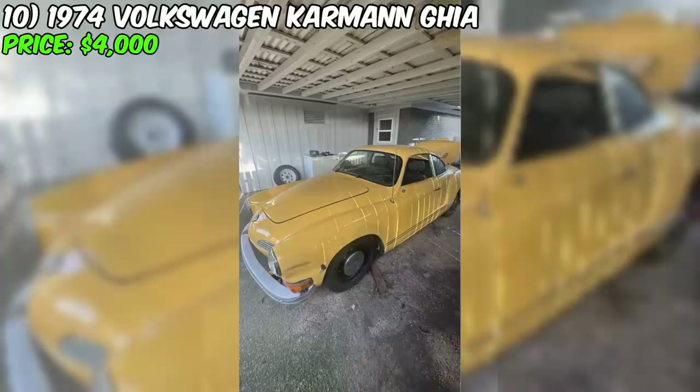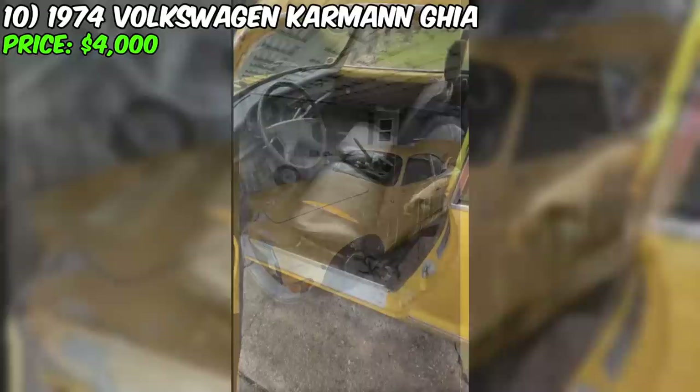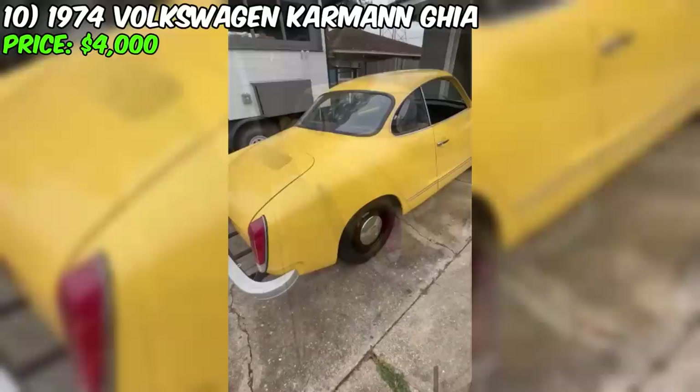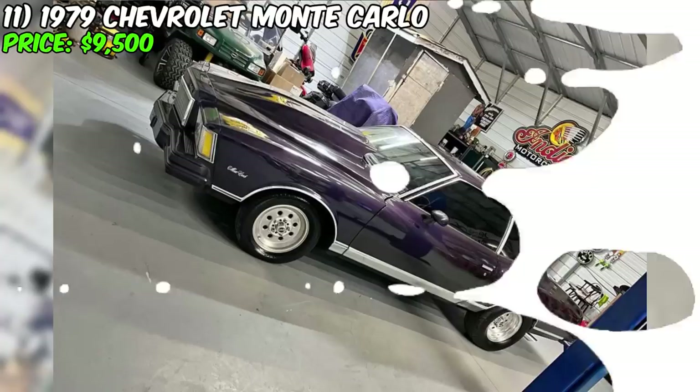The car is equipped with a four-speed manual transmission and does not have air conditioning. It is described as a trouble-free car with a clean blue title registered in the current owner's name. Despite a few drawbacks, such as a minor body defect and the need for interior restoration, this Volkswagen Karmann Ghia represents an affordable option for those looking to recreate and preserve a part of automotive history.